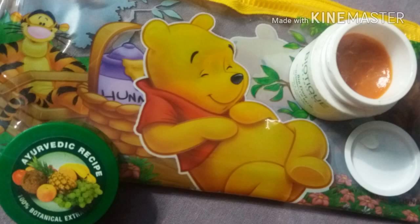Packaging-wise, it came in regular cardboard packaging like every Biotique product. I lost the box because I had never planned to do a review of it, but it is such a nice product to share, so I'm just spreading the news to get you benefited.